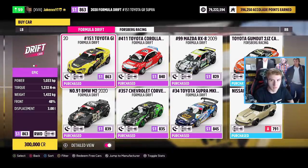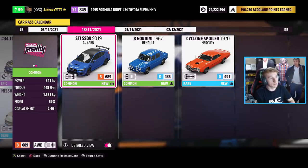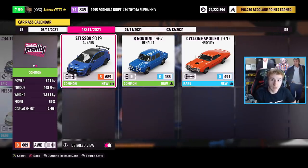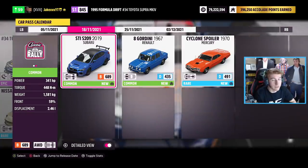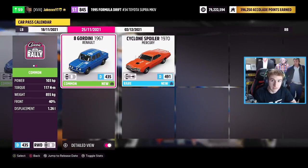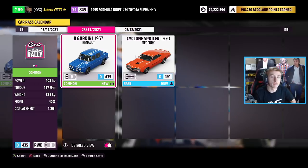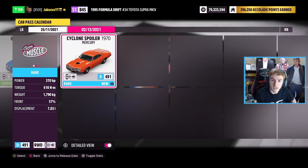If we scroll further along we can see the future DLC cars. On the 18th of November the car pass car is going to be the Subaru STI S209 from 2019 — that's the first DLC car we'll be getting. One week later on the 25th of November we will get the Renault 8 Gordini from 1967. The third one, on the 2nd of December, is the Mercury Cyclone Spoiler from 1970.